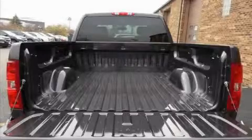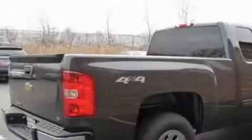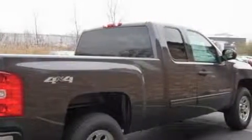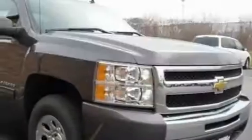The durable eight-cylinder engine, mated to a proven transmission, is forceful and direct. This Chevrolet has had only one owner, and it qualifies for the Carfax buyback guarantee.